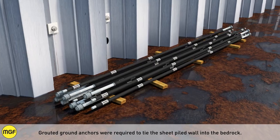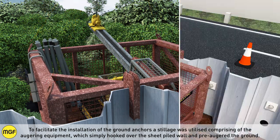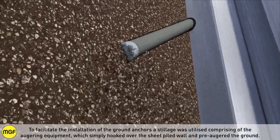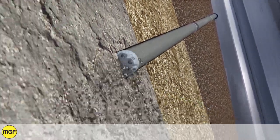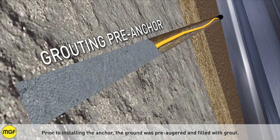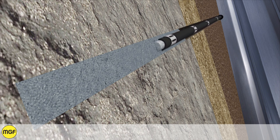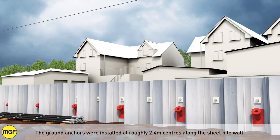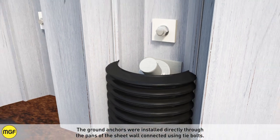Grouted ground anchors were required to tie the sheet piled wall into the bedrock. To facilitate their installation, a stillage was utilised comprising auguring equipment that simply hooked over the sheet piled wall and pre-augured the ground. Prior to installing each anchor, the ground was pre-augured and filled with grout. The ground anchors were installed at roughly 2.4-metre centres along the sheet pile wall, connected directly to the pans of the sheet wall using tie bolts.